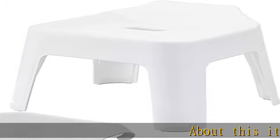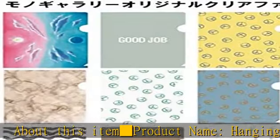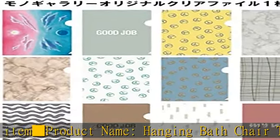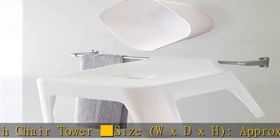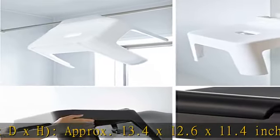About this item. Product name: hanging bath chair tower. Size (W x D x H): approximately 13.4 x 12.6 x 11.4 inches (34 x 32 x 29 centimeters). Seat height: 9.8 inches (25 centimeters).